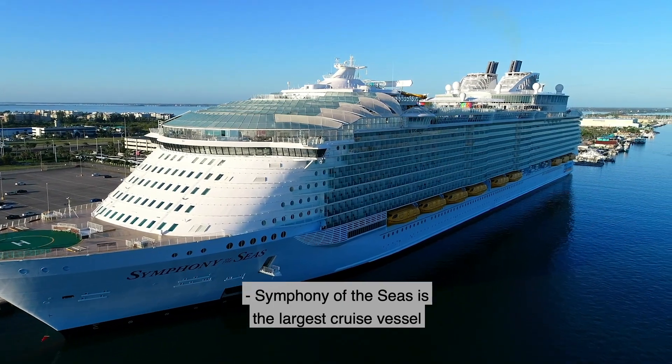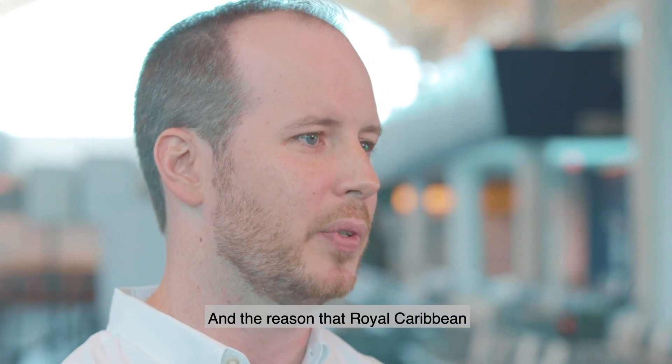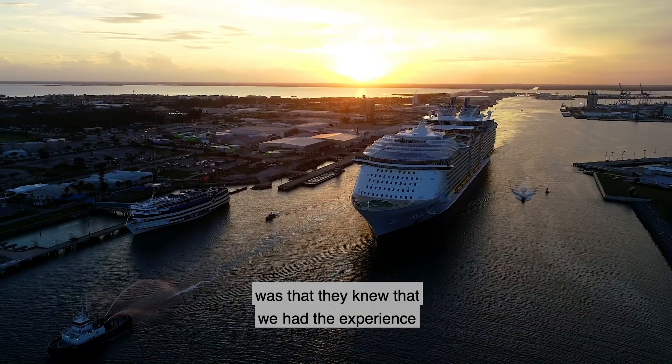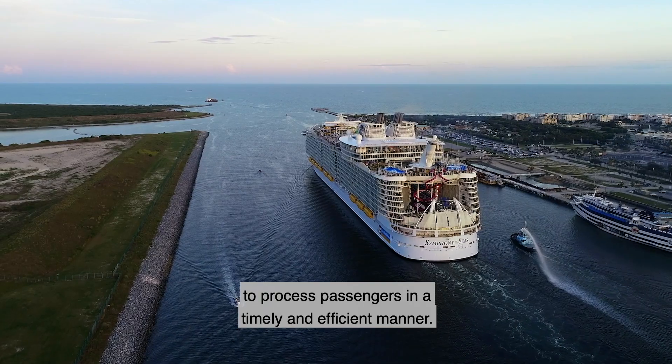Symphony of the Seas is the largest cruise vessel in the entire world, and its first call to the U.S. was at Port Canaveral. The reason Royal Caribbean decided to bring the vessel to Port Canaveral first was that they knew we had the experience to process passengers in a timely and efficient manner.